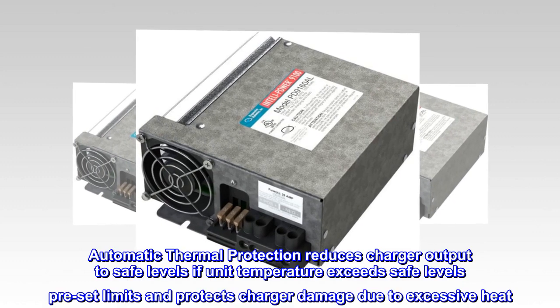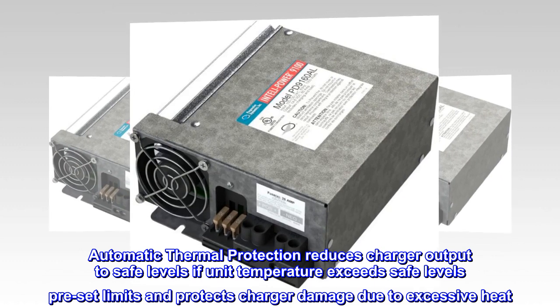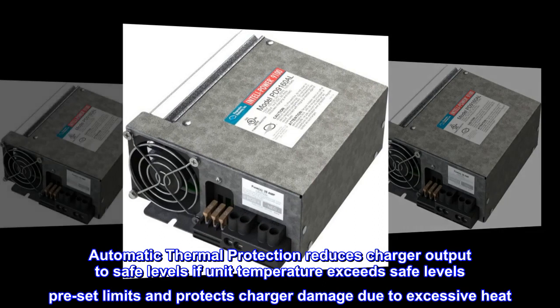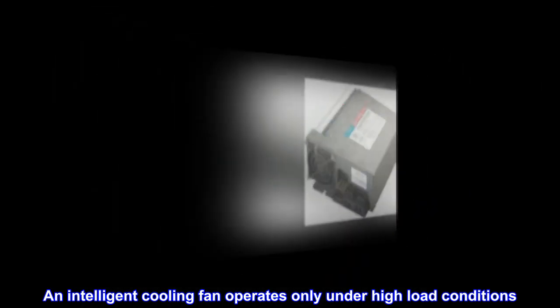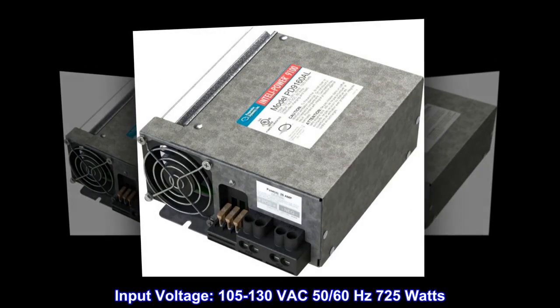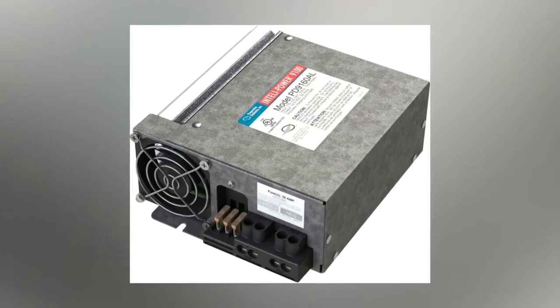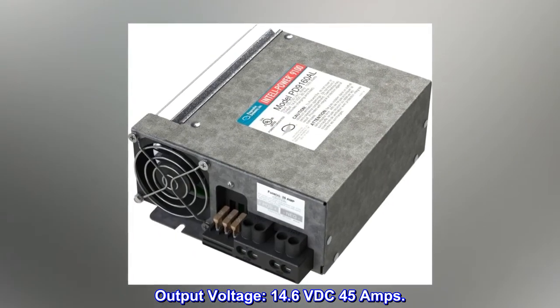Automatic thermal protection reduces charger output to safe levels if unit temperature exceeds preset limits, and protects charger from damage due to excessive heat. An intelligent cooling fan operates only under high load conditions. Input voltage: 105 to 130 VAC, 50/60 Hz, 725 Watts. Output voltage: 14.6 VDC, 45 Amps.